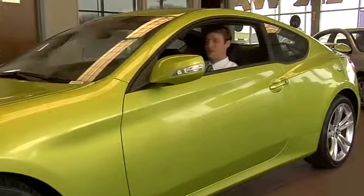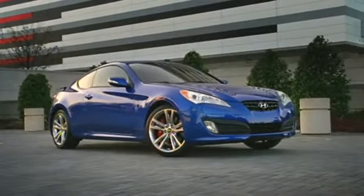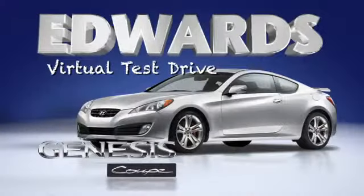The Genesis Coupe is honestly the most exciting car Hyundai's ever built. For more information, click for a quote or look for the Contact Us link. From all of us at Edwards Subaru Hyundai, thank you for your time.